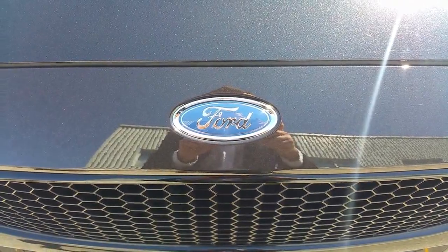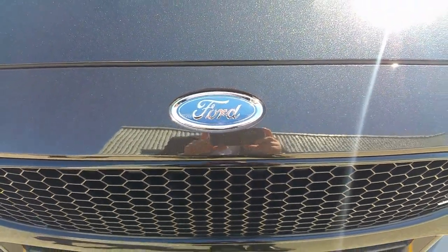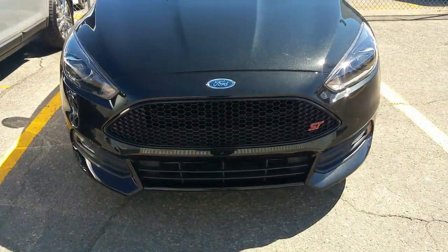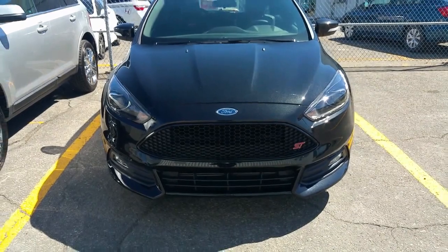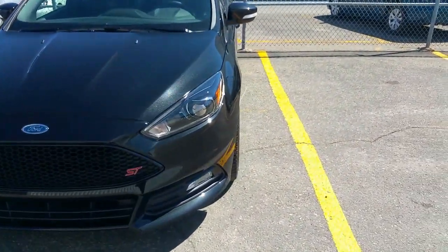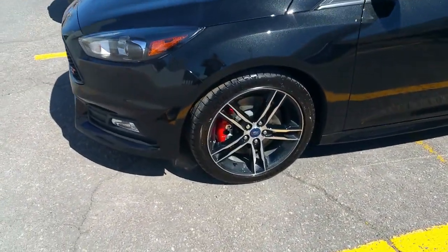The first thing you need to know, Mr. Oliver, for the Ford Focus ST is that in 2015 they changed the model. You can see the new grille, the new lights in front. They changed on the sides the tires and the mags — the mags are silver and black.